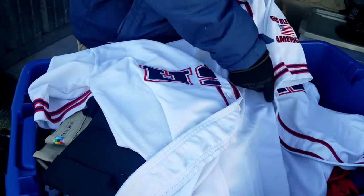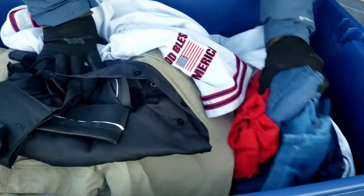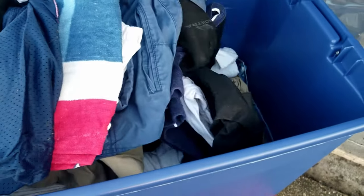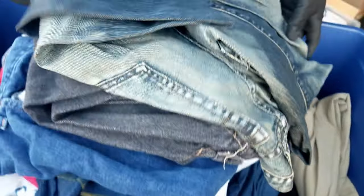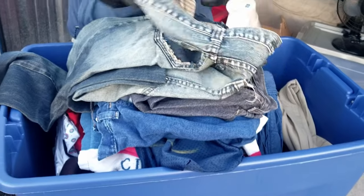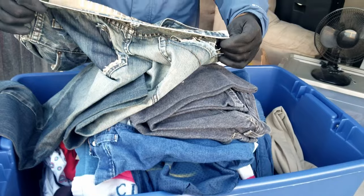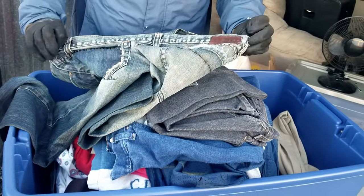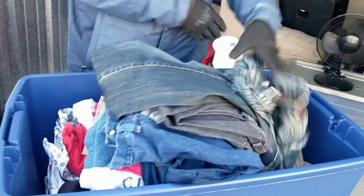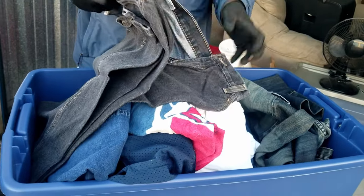There's a jersey that says USA and 'God Bless America' on the sleeve — that's interesting, definitely will appeal to someone. As we get down to the bottom of this one, we got jeans. That one's a little distressed but if it's the right brand it's okay. Converse One Star — and I wonder if they're even supposed to look like that because they do crazy things to jeans nowadays.